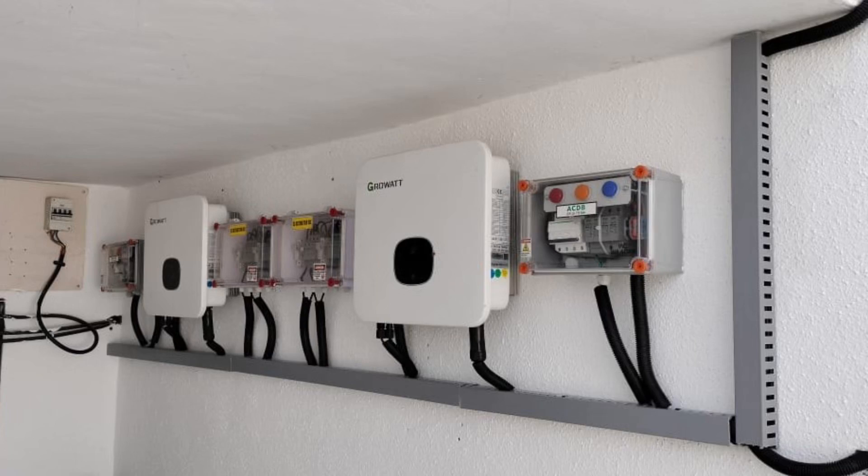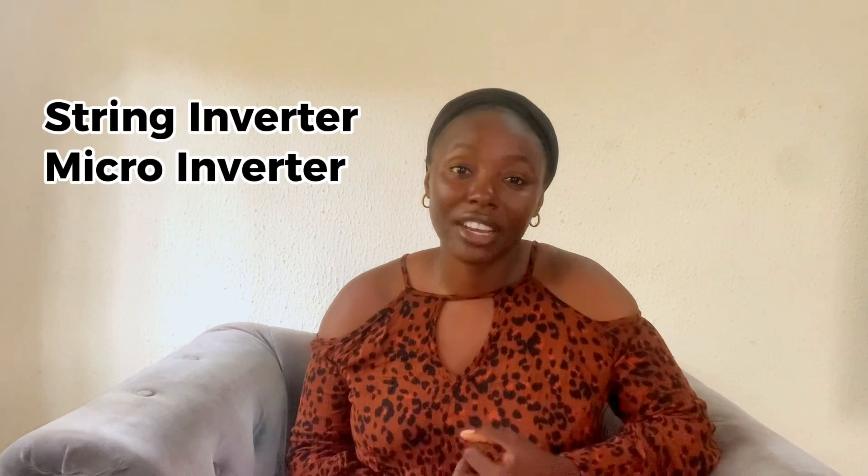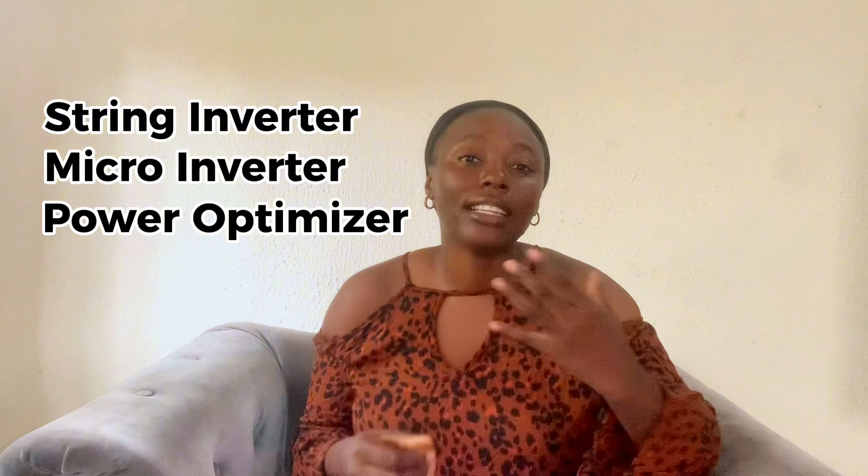What is a solar inverter? A solar inverter is like a translator for the electricity produced by solar panels. It ensures that the electricity generated from sunlight can be used efficiently in our homes. It also plays a crucial role in making sure that solar power is practical and accessible for our everyday use.